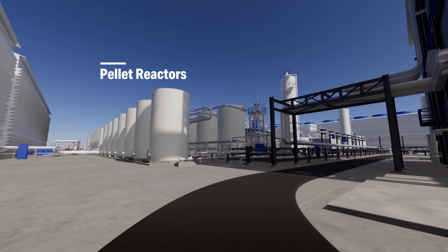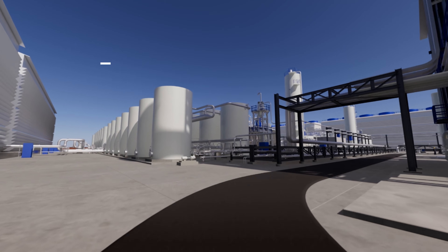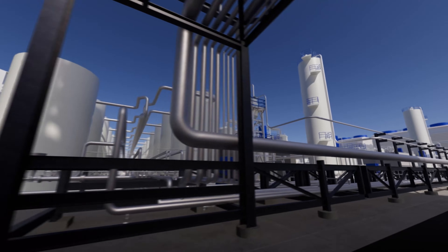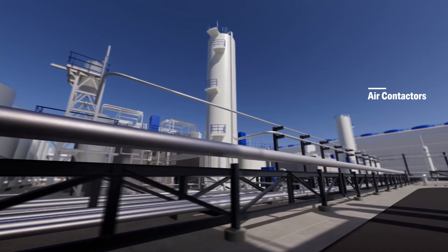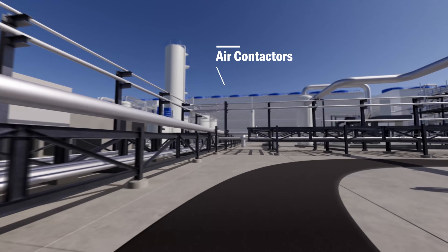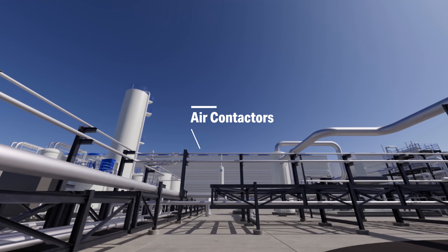Our liquid system is designed for a continuous cycle where we can recycle and regenerate key materials. These are the pellet reactors. Here, we add calcium hydroxide, enabling a reaction that creates tiny solidified pellets of calcium carbonate. At this stage, the captured CO2 is concentrated to approximately 40%. The liquid pellet solution is then sent to the centrifuge, where we separate the pellets from any residual liquid. The potassium hydroxide is recycled and refreshed and sent back to the air contactors, where it can be used to capture more CO2.